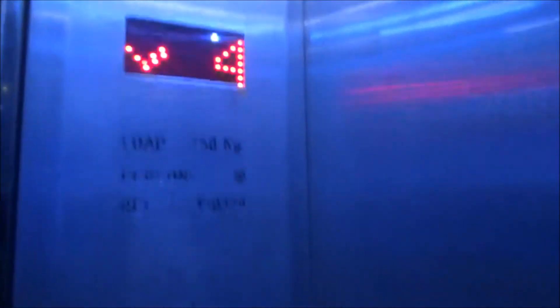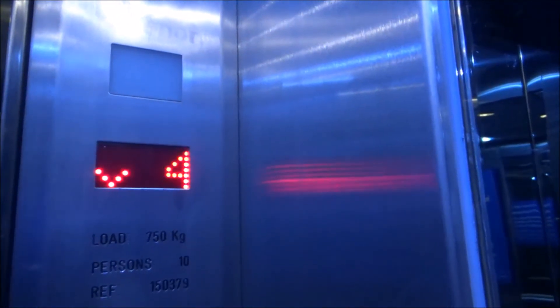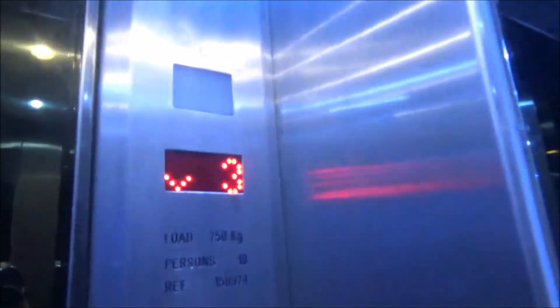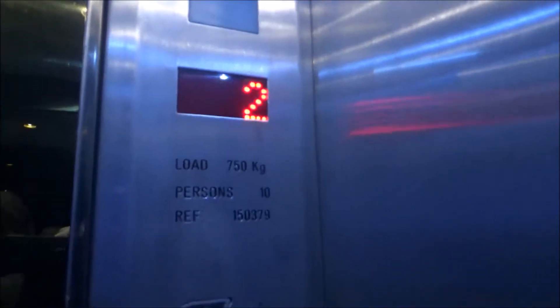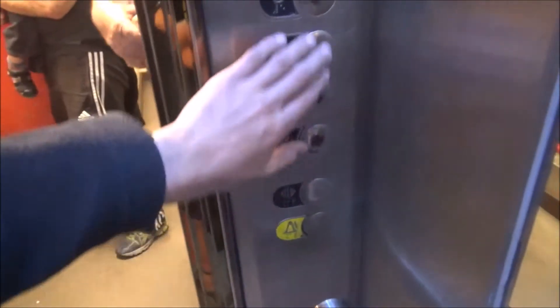We're going to Deck 4 now. This is the other lift on board Inter-Islander Ferry Aratere. It's another Enor, I'm pretty sure. Let's go down to Deck 2 and have a look at the cab. It's pretty much the same as the last one. Here we are down at Deck 2. So remember our car is on Deck 2.